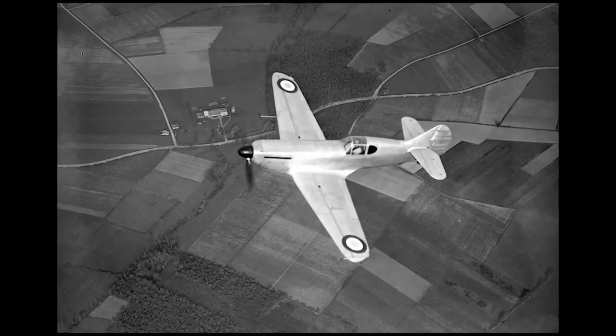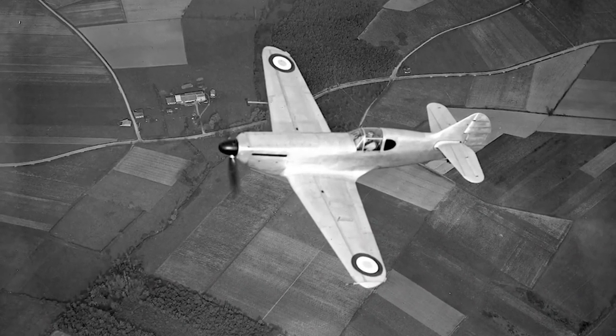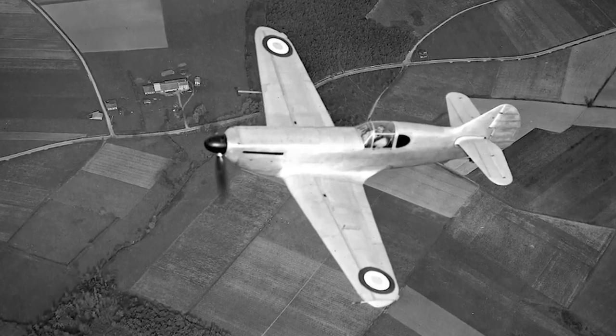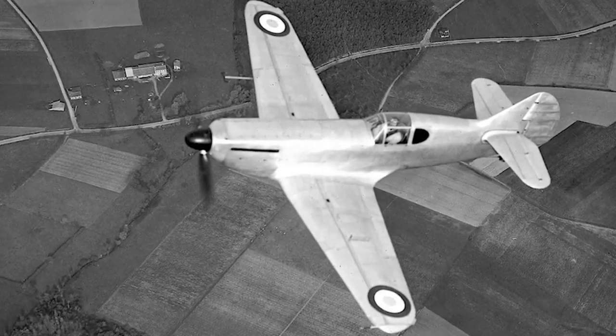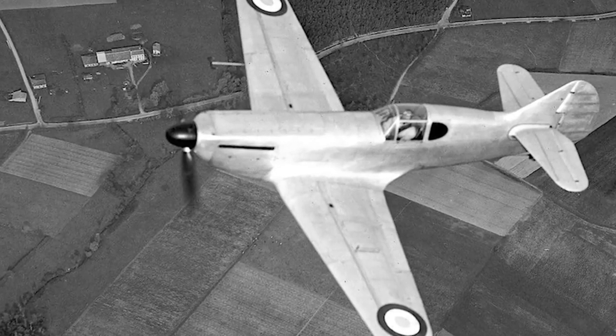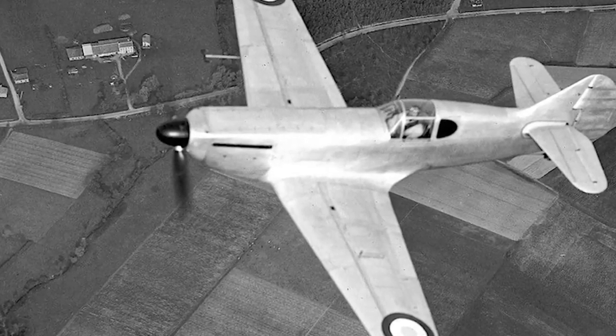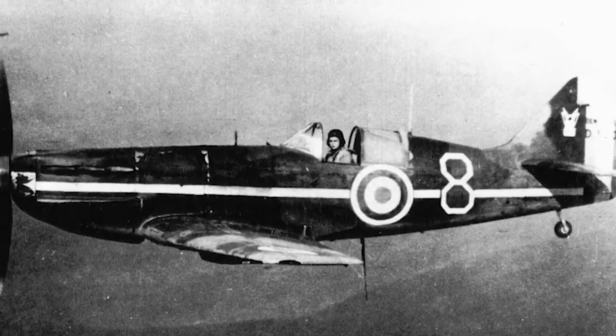The D520 saw combat service in North Africa, Bulgaria, and the Eastern Front, as well as use in France and Germany for training and defense purposes. During the type's later life, it was used as a trainer aircraft. On September 3rd, 1953, the last D520s were finally withdrawn from service.